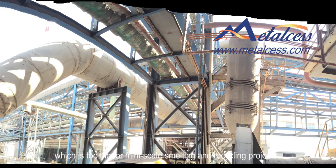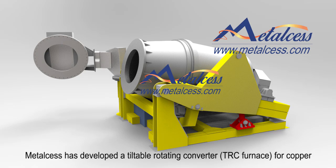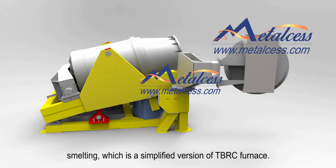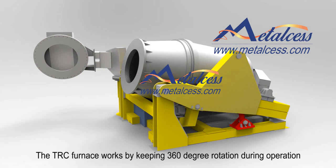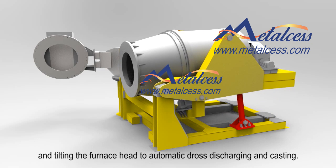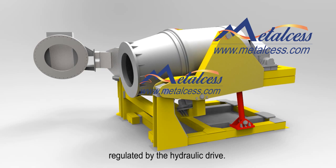This range is too large for miniscale smelting and recycling projects. Metasites has developed a tiltable rotating converter TRC furnace for copper smelting, which is a simplified version of the TBRC furnace. The TRC furnace works by maintaining 330-degree rotation during operation and tilting the furnace head for automatic slag discharging and casting. The TRC movement during slag-off and casting speed are precisely regulated by the hydraulic drive.